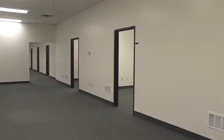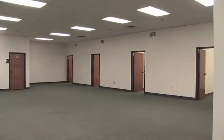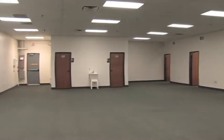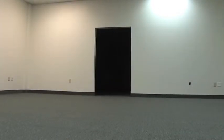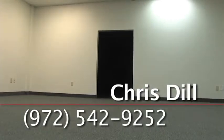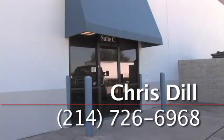There is easy access to both Highway 75 North and South and Highway 380 East and West. If you need 5,000 square feet of office and or warehouse space at a very low cost, take a look at Kintex Suite C. Call Chris Dill at his office 972-542-9252 or mobile 214-726-6968.